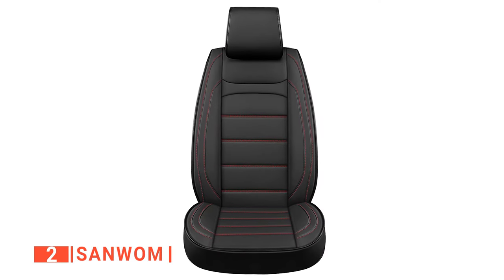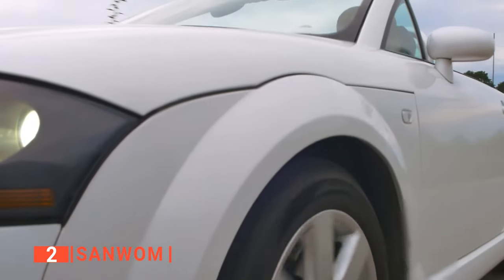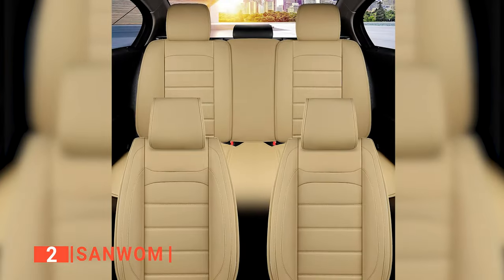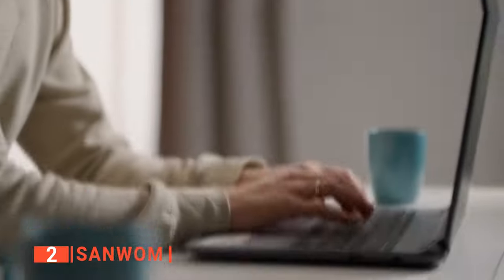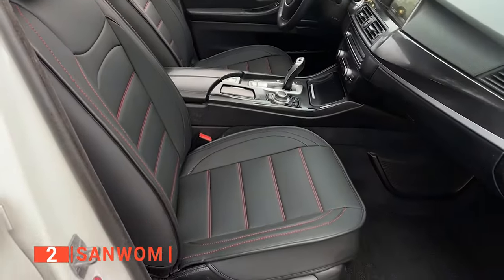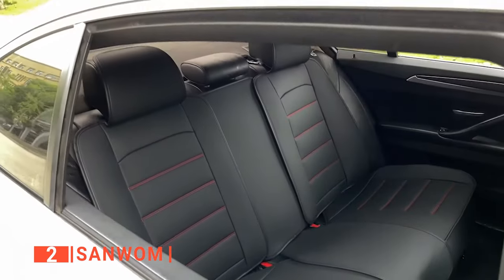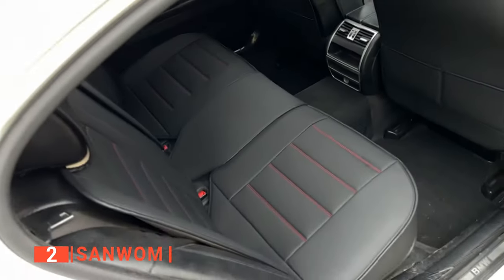The second product on this list is the Sanwom. When looking for leather car seat covers, you should always consider compatibility as much as style and comfort. Sanwom leather car seat covers are well-known for their universal fit — in fact, it is suitable for 90% of cars, including cars, trucks, vans, and SUVs. If you are unsure whether it is suitable for your vehicle, you can always check the manufacturer's website. Another remarkable feature is how simple it is to install; the installation typically takes 10–20 minutes. It also includes an installation diagram in the package.